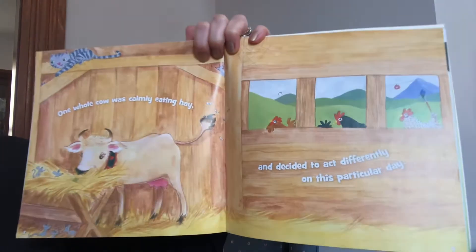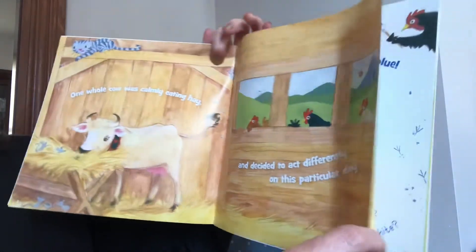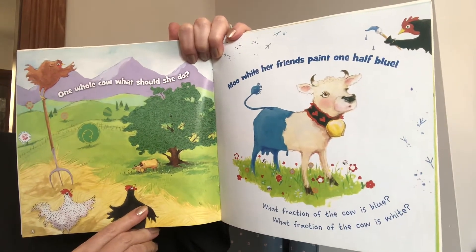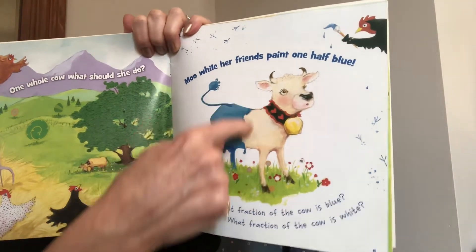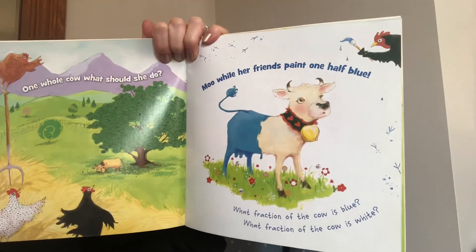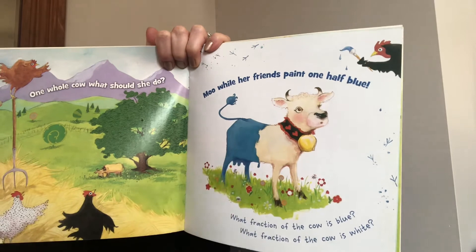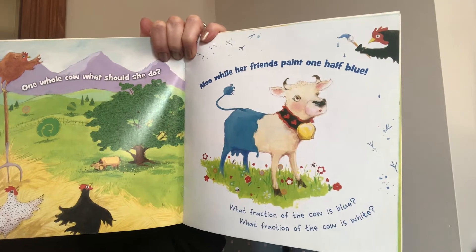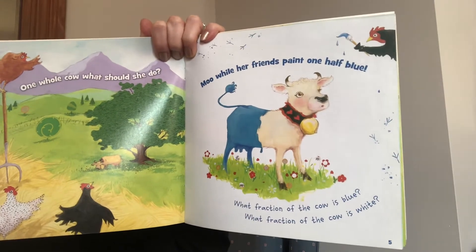One whole cow was calmly eating hay and decided to act differently on this particular day. One whole cow, what should she do? Moo while her friends paint one half blue. What fraction of the cow is blue? They kind of split it right in half and painted this half blue and this half is still white. One part out of two total parts is blue, so we would say one out of two, or one half is blue. When you're talking about two pieces, you don't say one tooth — you say one half.